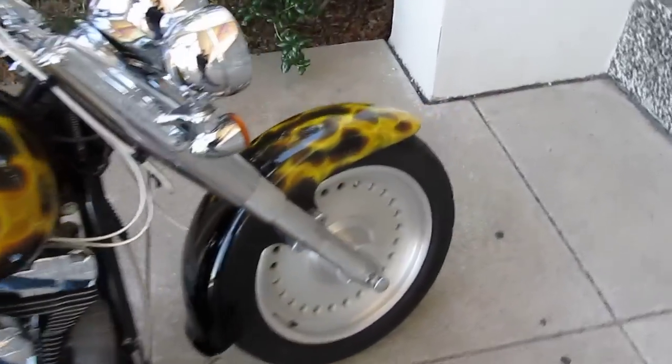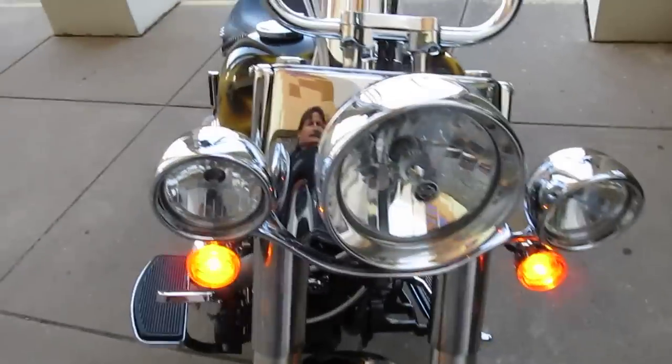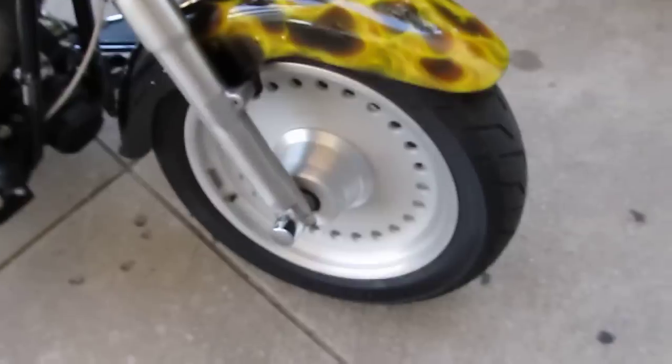This bike has also been upgraded with the Heritage style passing light bar. It's got the deep rings. You see how those lights are flashing? That means the security system, which is passive, is setting.